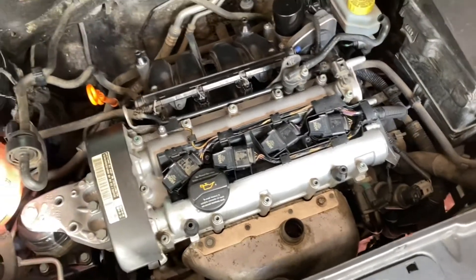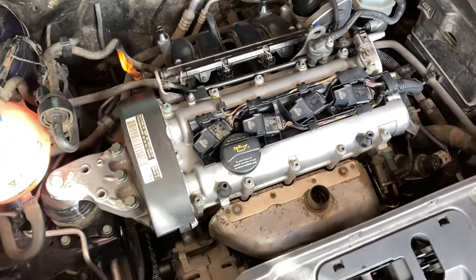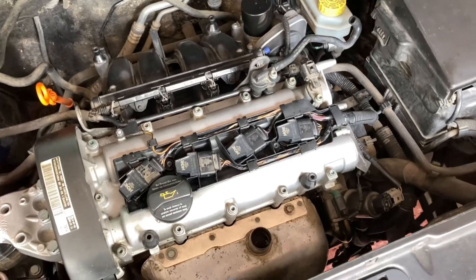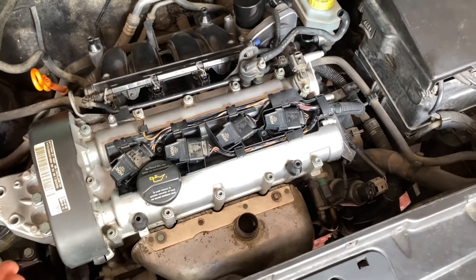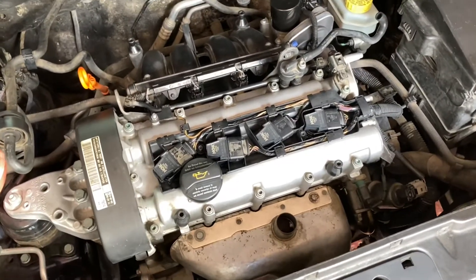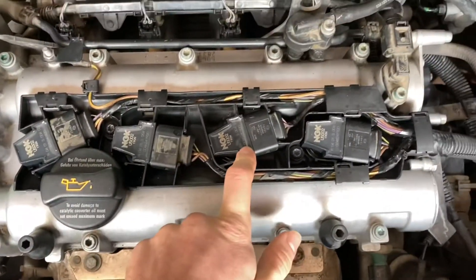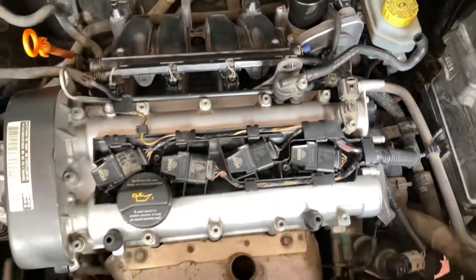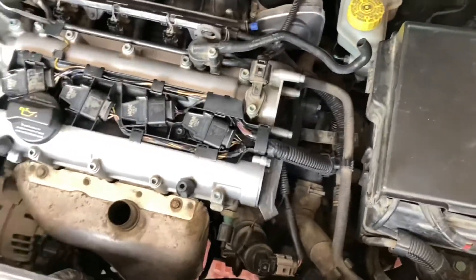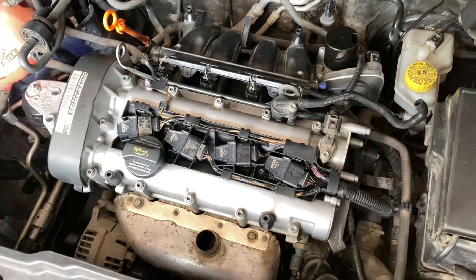It has a 1.4 engine and suddenly it started to misfire like crazy. I thought I should replace the spark plugs, but the misfire continued. So then I replaced the coils. This engine is the BBY model and it has four coils, one per cylinder.